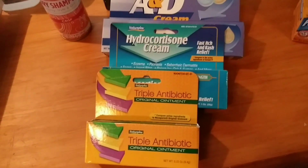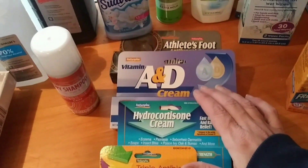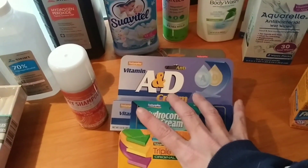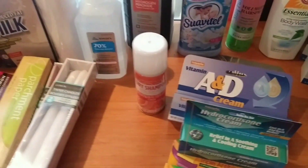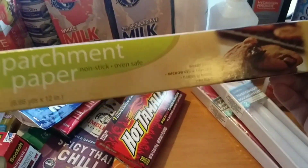We got all the creams — triple antibiotic, hydrocortisone, A&D, even athlete's foot. All of this is going into our first aid bin, and we already have quite a bit so I only got one of each. I got some regular parchment paper — that was another thing I was looking for.